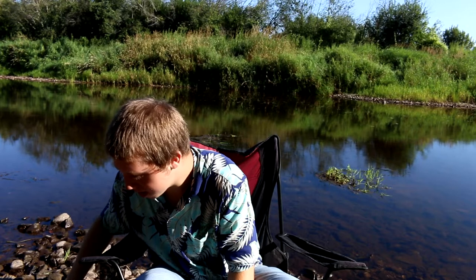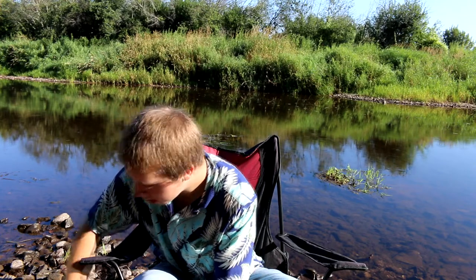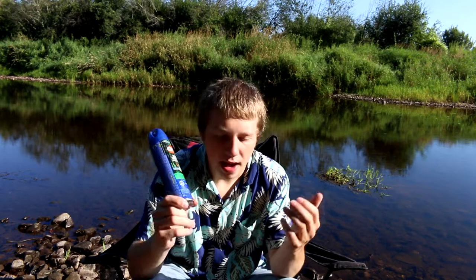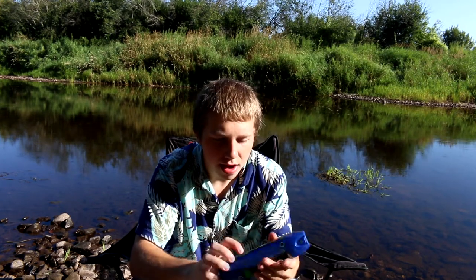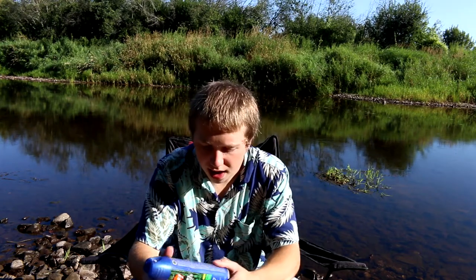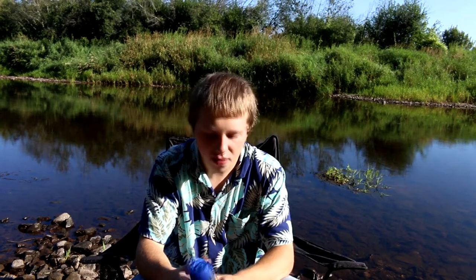Number seven is another good thing to have: bug dope or bug spray. It doesn't have to be blue — this is Off Deep Woods Sportsman insect repellent. It's top-of-the-line stuff with really good protection from black flies, mosquitoes, and things like that. I'm not sure how well it works on deer flies, but it works. I never leave the house without bug spray.